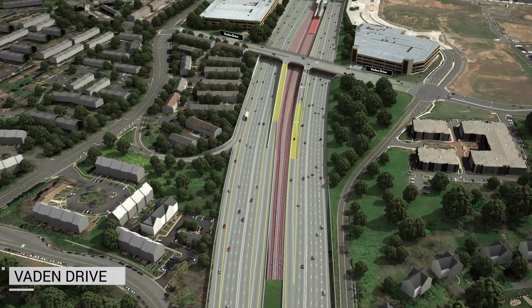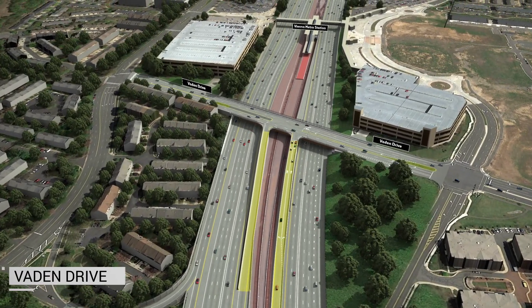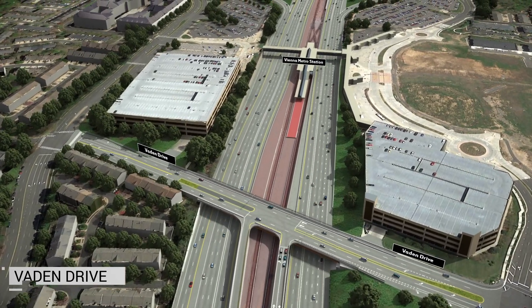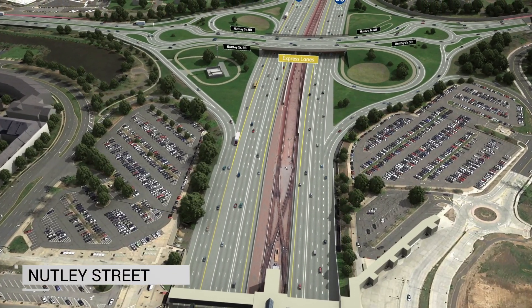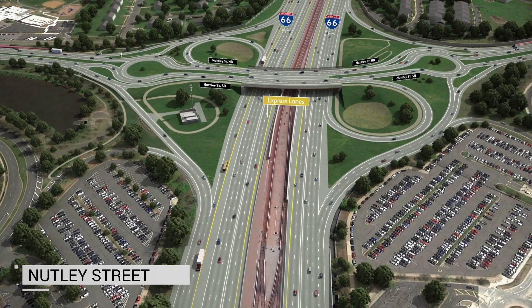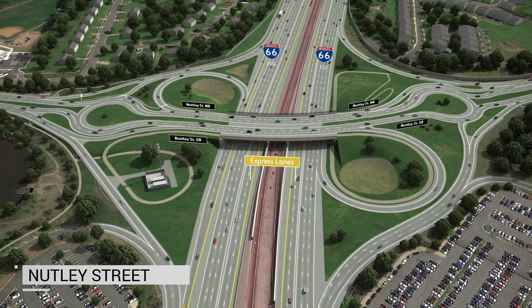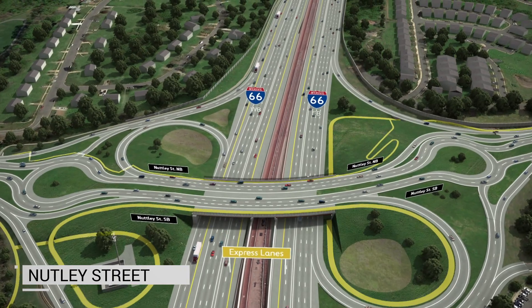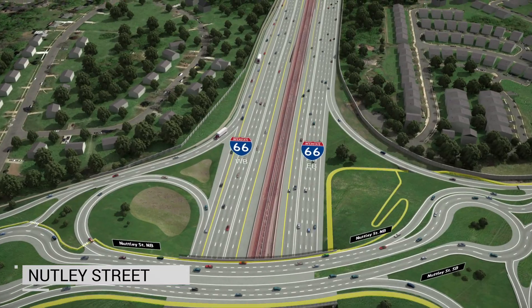The Vaden Drive overpass will include new ramps connecting the I-66 express lanes to and from the west with the Vienna Metro Station parking facilities. Only passenger vehicles, buses, and light trucks will have access at Vaden. At Nutley Street, a double roundabout style interchange will be built. The new interchange will provide safer, more efficient travel for vehicles entering and exiting I-66 East and West, as well as those vehicles and pedestrians traveling through the interchange on Nutley Street. Additionally, the new design will enhance multimodal access with a grade-separated shared-use trail through the interchange, connecting to other bike and pedestrian improvements being made around the Vienna Metro Rail Station and into the town of Vienna.